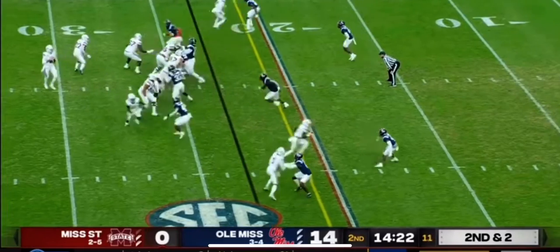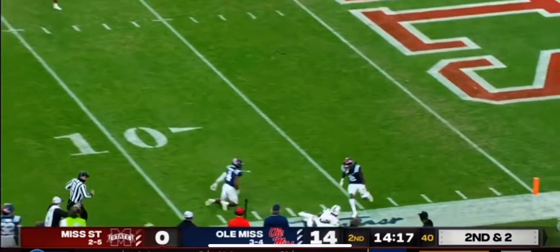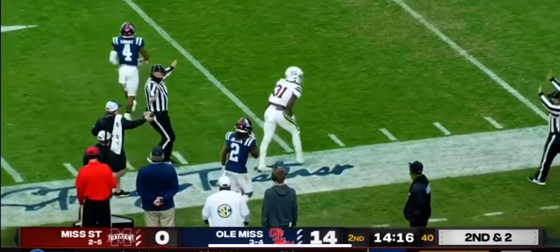The Bulldogs last week. Reese shows blitz, going to come on the left side. Rogers throws right side, and a nice catch by Wally, and he takes it down to the six-yard line.